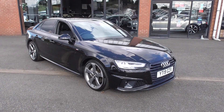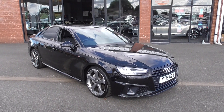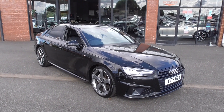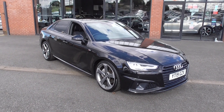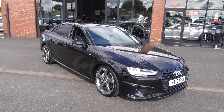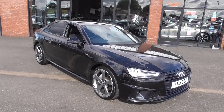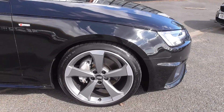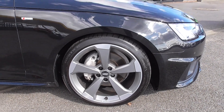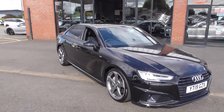Hi, welcome to Alfa Motors here in Wigan. My name is Graham and today I'm going to show you around this absolutely super 2019 Audi A4 TDI Black Edition. This is the 40 model and is in gorgeous condition. It's in Mythos Black metallic paintwork and it's sat on the bi-colour 19-inch propeller alloy wheels, all in super condition, riding on Continental tyres.